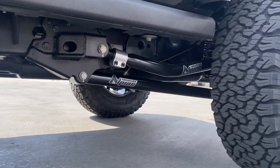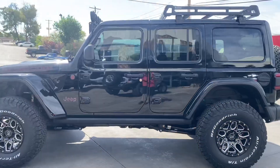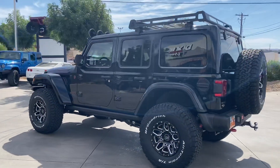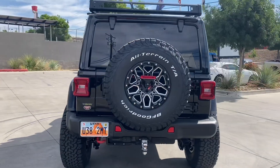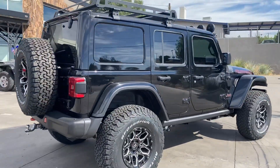Teraflex Alpine long arm lift kit. Looks pretty sharp. It's a daily driver, weekend warrior — with a Teraflex adjustable tire carrier.